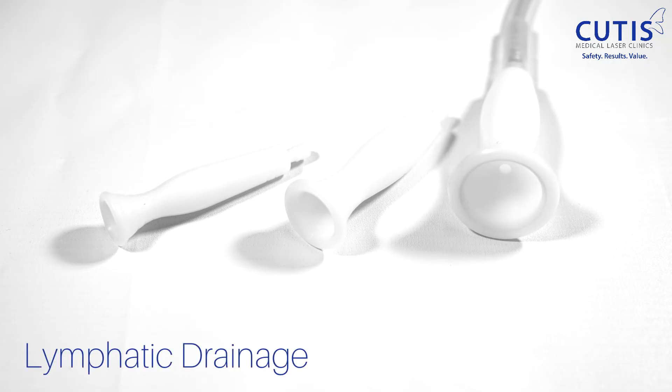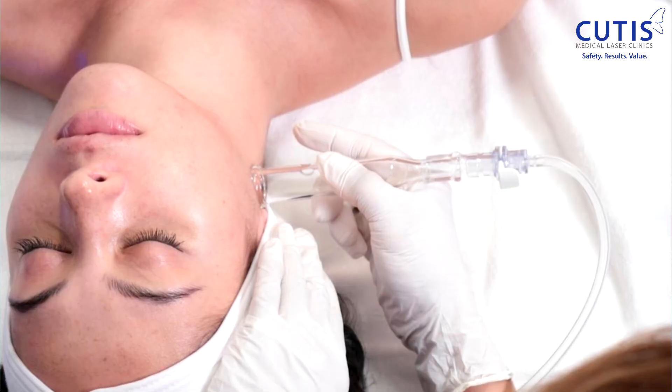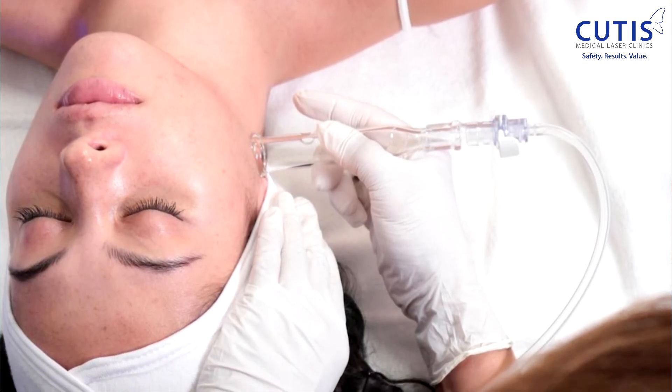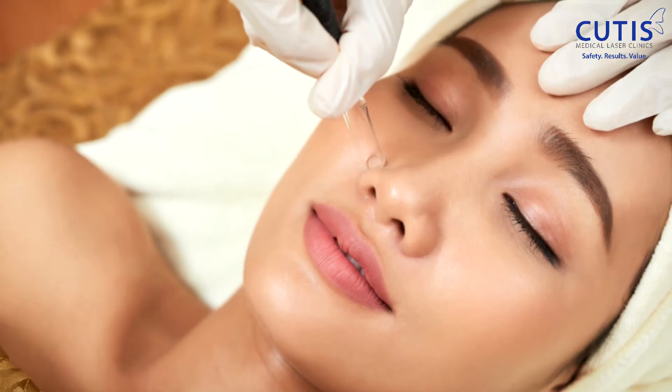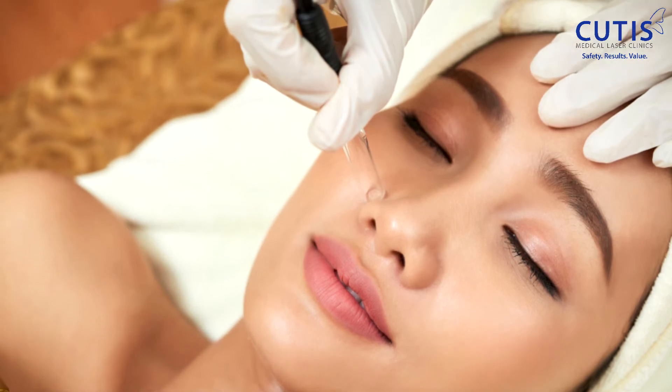We do two additional steps with the Hydra Clarifying Facial. One, we do lymphatic drainage, which has been shown to speed up the removal of wastes and toxins. And the second is a gentle high-frequency treatment that helps shrink enlarged pores and do gentle collagen building.